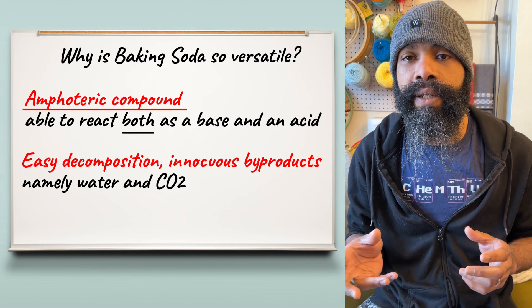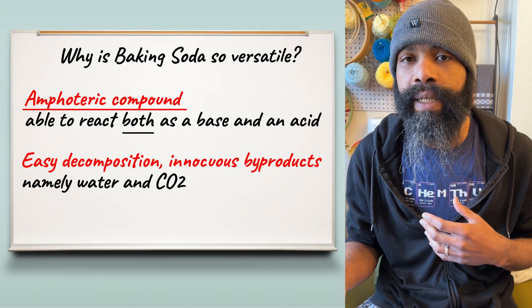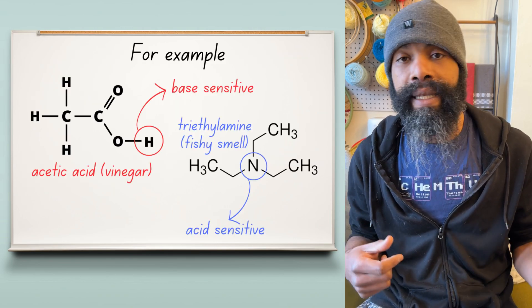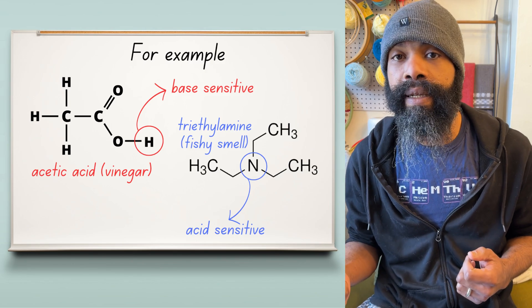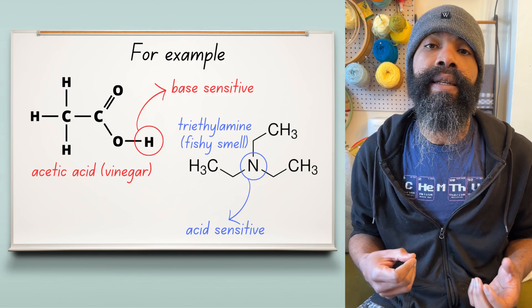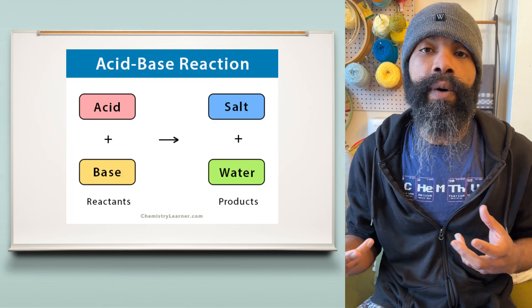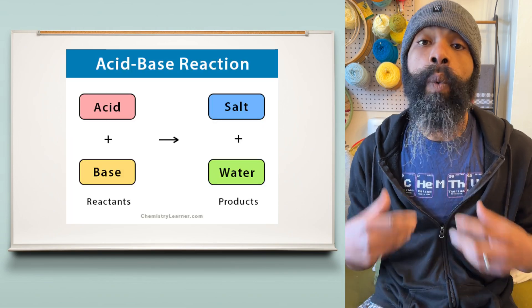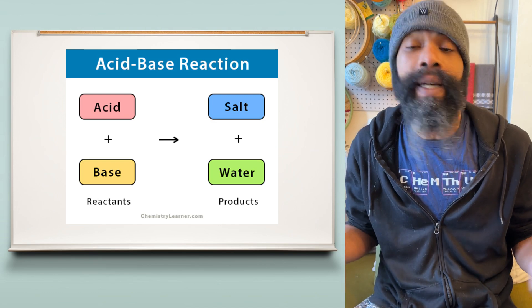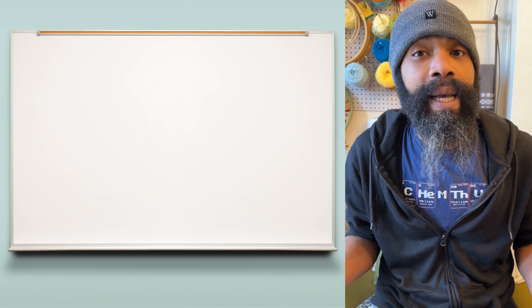The acid-base nature is part of where the odor neutralizing comes from. A lot of things that have odors are either acid sensitive or base sensitive. In the presence of enough base or acid, these molecules will undergo acid-base reactions. Once that occurs, it's a chemical reaction — it's a whole other molecule now, and a lot of times it doesn't have a smell anymore.